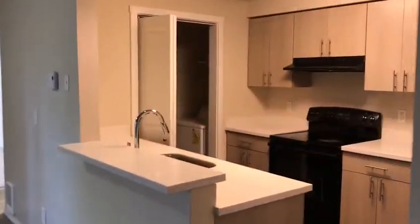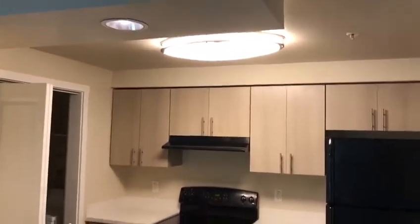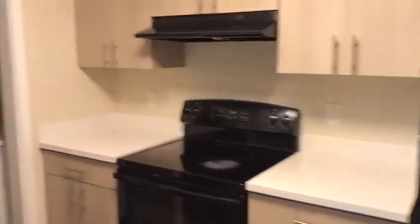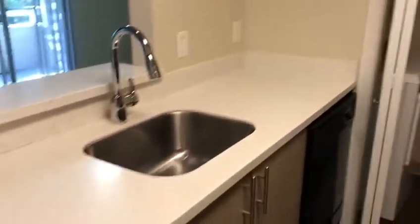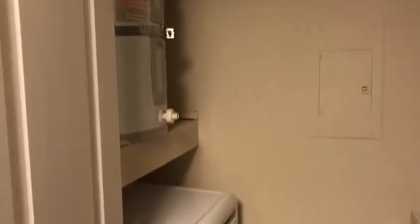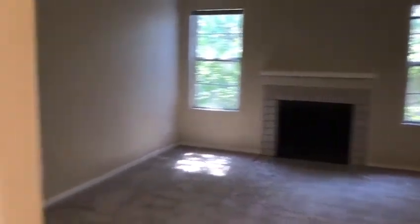Next we're going to move into the kitchen. I love the open concept of this kitchen, with the new cabinets, all black appliances, and dishwasher. Right off the kitchen is your washer and dryer and your hot water heater. I love that the water heater is away from the bedroom because if for some reason there is a leak, it's not going to get all of your clothes wet. Right behind us here is a very nice sized pantry.